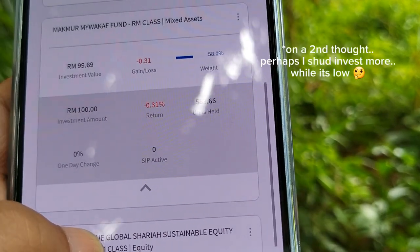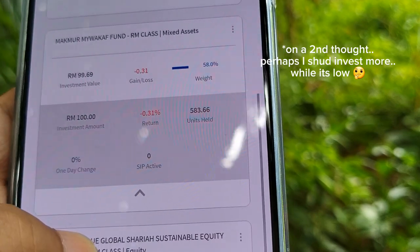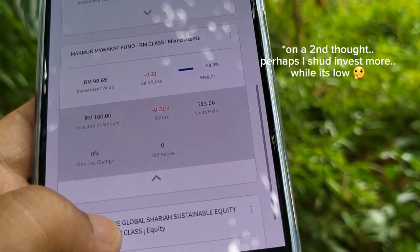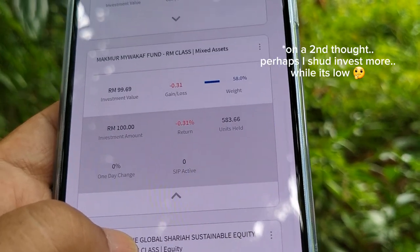I think I'll just keep this fund and perhaps add more to my investment if the return shows an improvement in the future. Anyway guys, that's all for this episode of my vlog — don't forget to like, comment, and subscribe, and I'll see you in my next video.